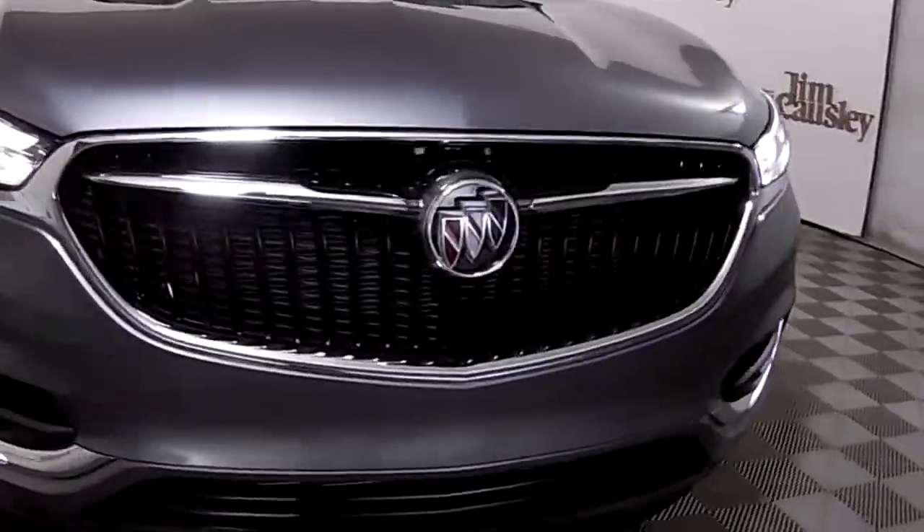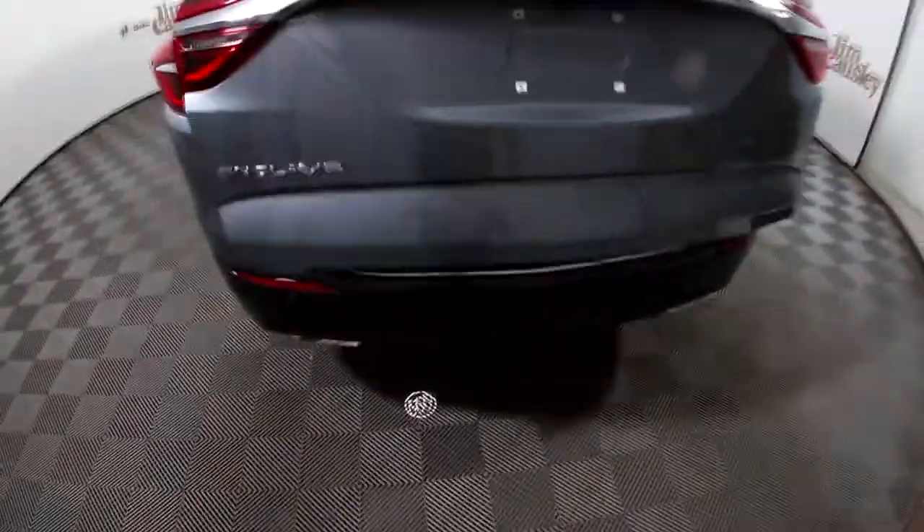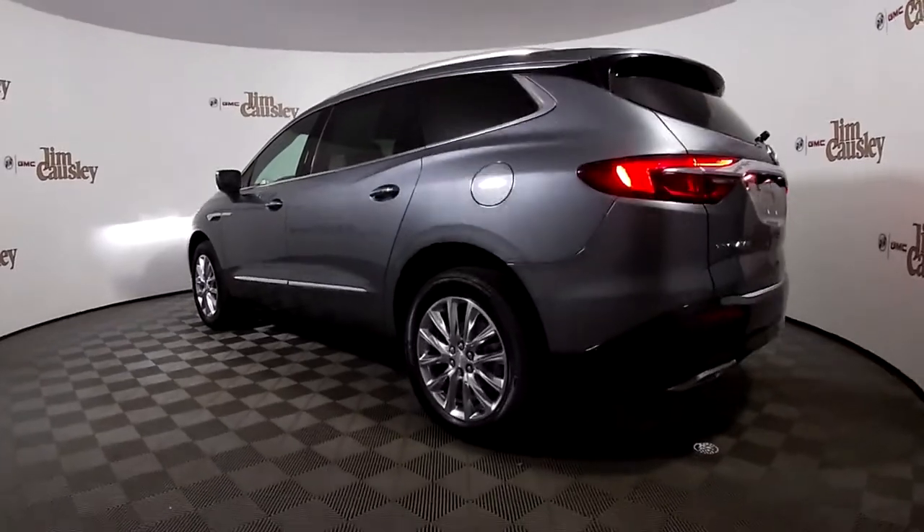From its signature Buick grille to its standard hands-free power liftgate, every detail comes together to create tomorrow's SUV for today's family.